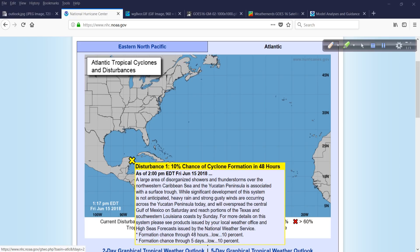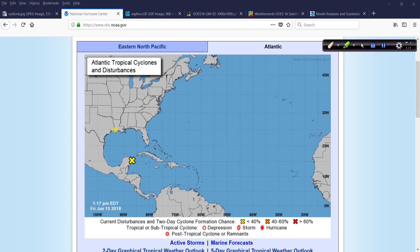Not a fun day along some of the resort areas. That'll overspread the central Gulf of Mexico on Saturday and reach portions of the Texas and southwestern Louisiana coasts by Sunday. You folks up in this region, get ready for some inclement weather as this heads your way. This is a surface trough — a weak, elongated area of low pressure at the surface, not a closed low, not a tropical wave, just a convergence zone where air is trying to come together.